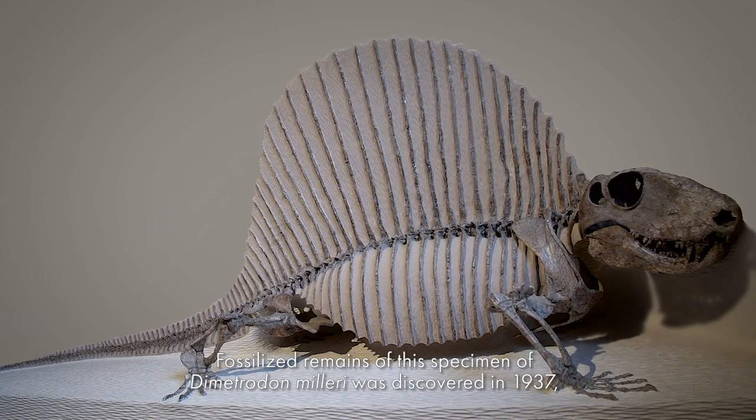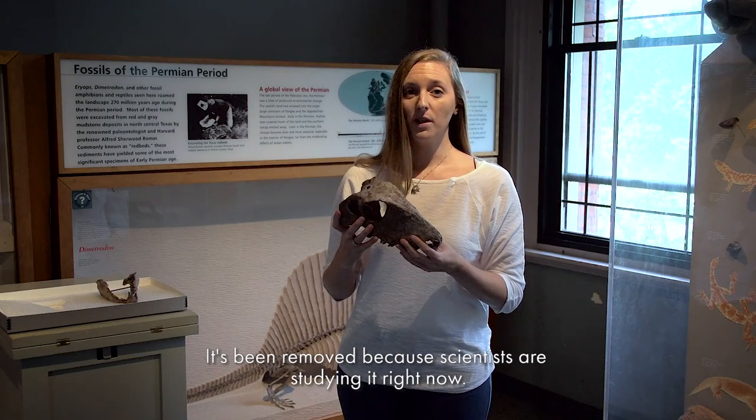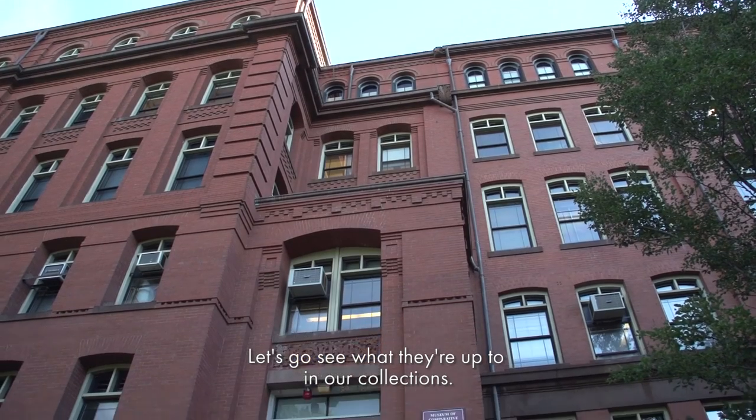Fossilized remains of this specimen of Dimetrodon milleri was discovered in 1937, but it might surprise you to learn that it's still actively used in scientific research. Here's the skull of this Dimetrodon specimen — it's been removed because scientists are studying it right now. Let's go see what they're up to in our collections.